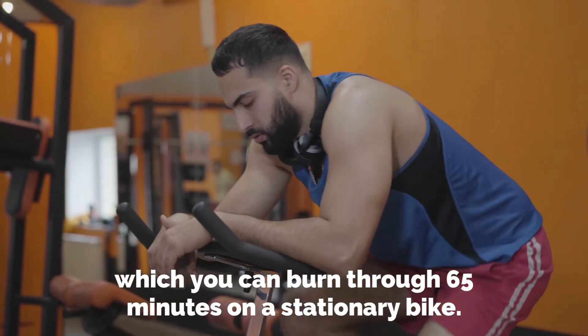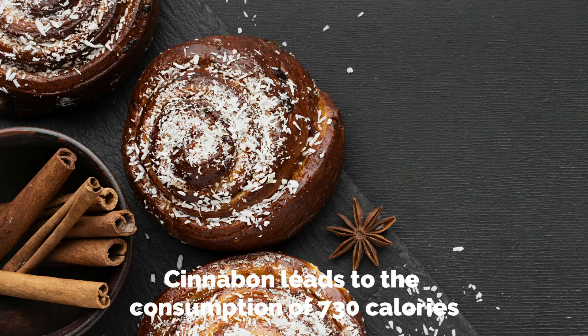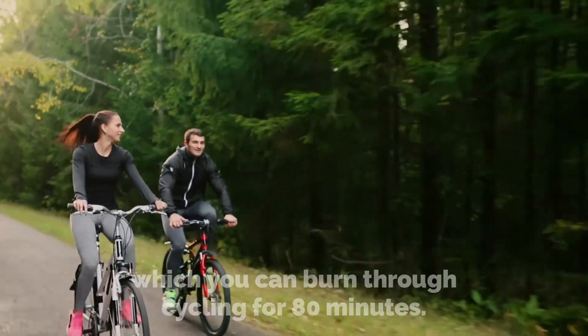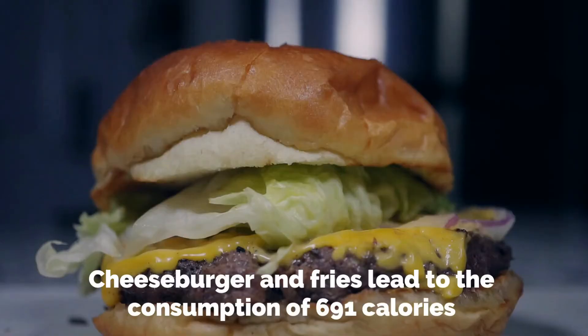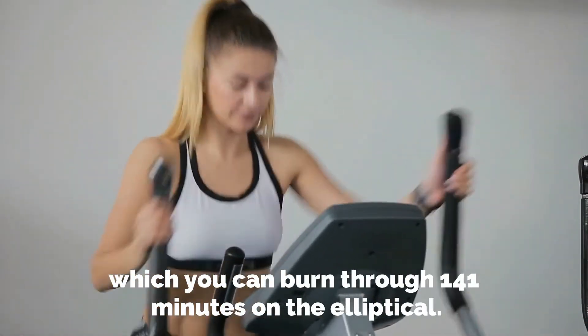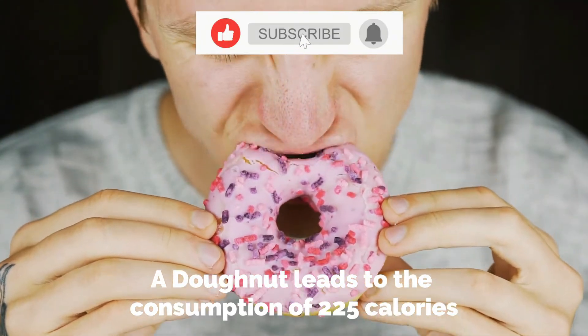A Cinnabon leads to the consumption of 730 calories, which you can burn through cycling for 80 minutes. A cheeseburger and fries lead to the consumption of 691 calories, which you can burn through 141 minutes on the elliptical.